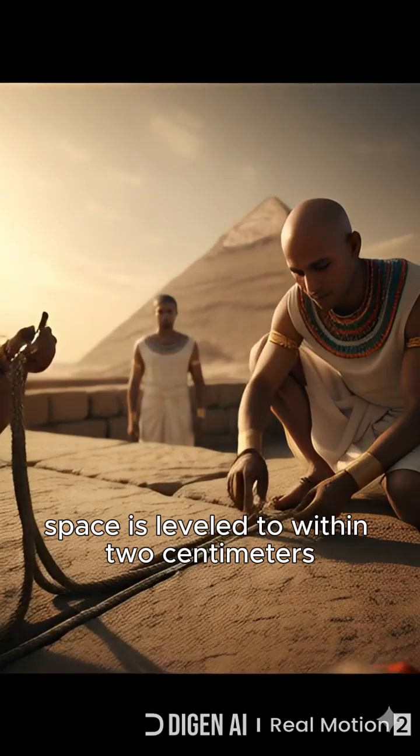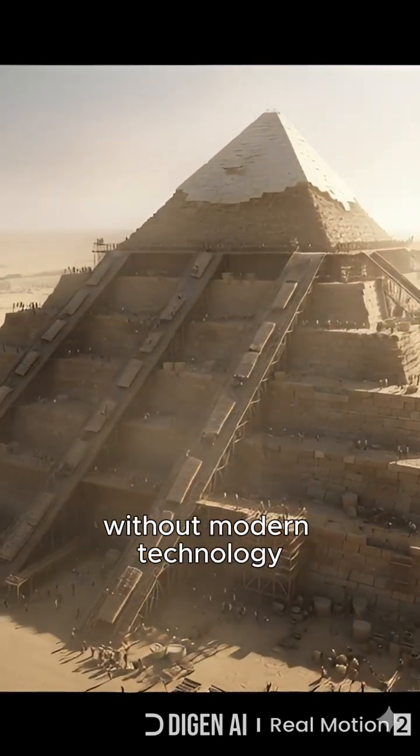The Great Pyramid's base is leveled to within 2 centimeters — without modern technology.